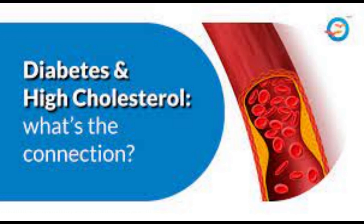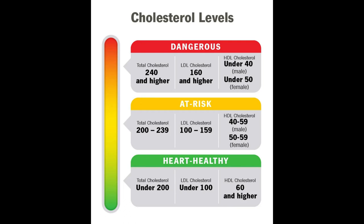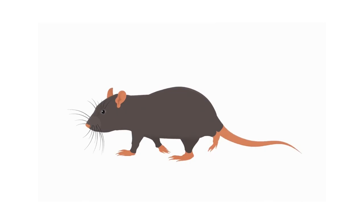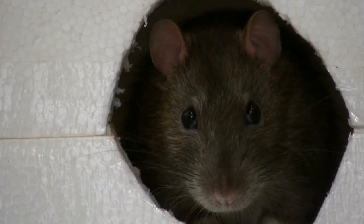Gymnema has been shown to significantly reduce inflammation. Diabetic rats given Gymnema sylvestre had significant increases in antioxidant indicators, with oxidation reduced by 37.1% throughout the body, 9.9% in the liver, and 9.1% in the kidneys.